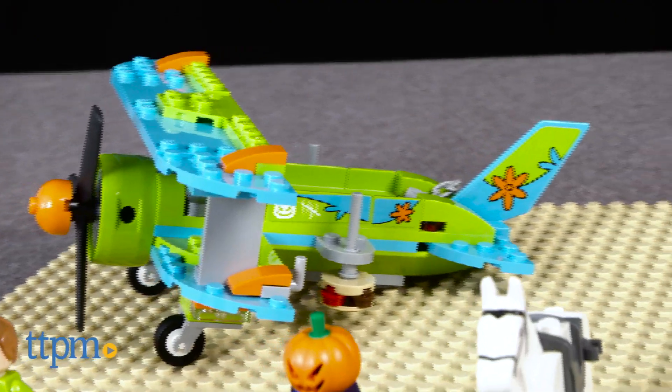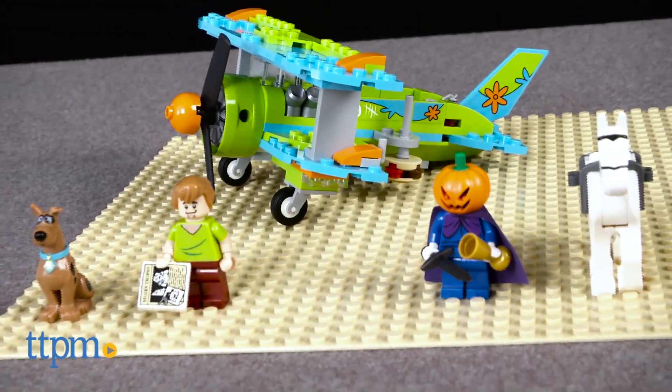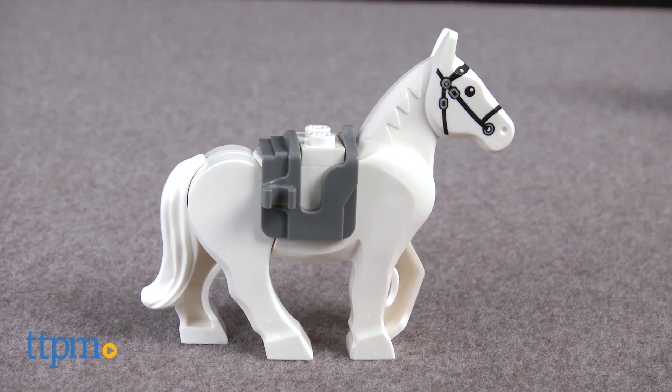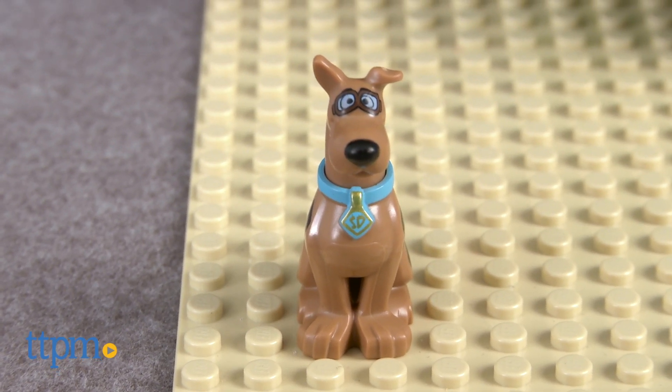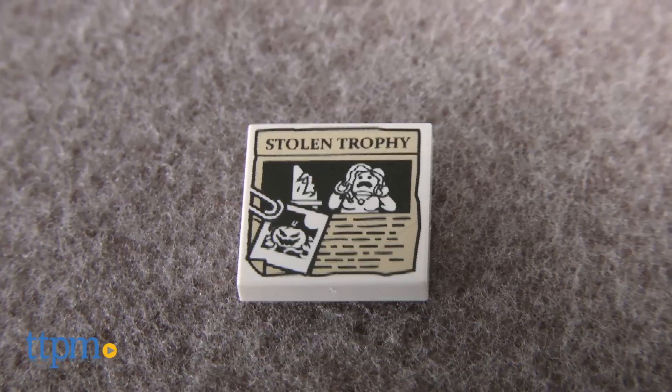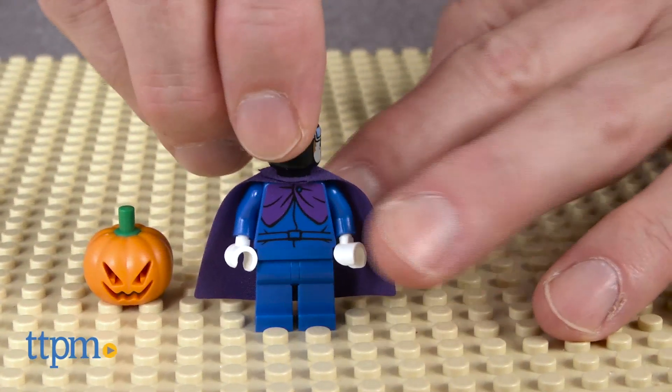This is a 128-piece set, item number 75901, that builds the mystery plane, a horse, and comes with three minifigures of a sitting Scooby-Doo with flight goggles, Shaggy with a newspaper, and the Headless Horseman with a sword and golden cup.